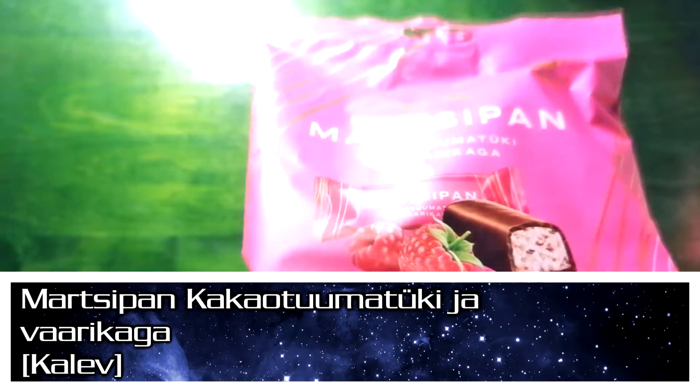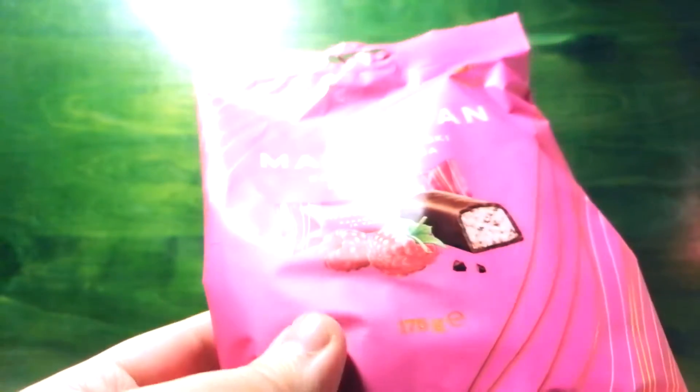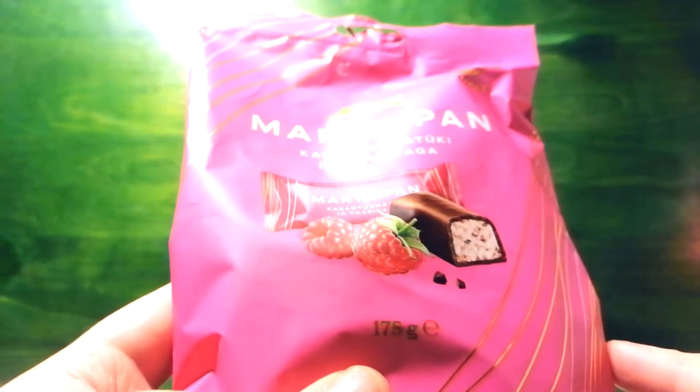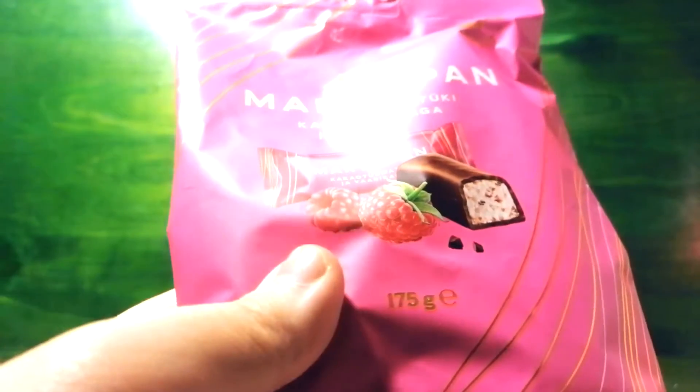As the second snack of this episode we have another new marzipan thing from Kalev. Just like the limoncello one, this is actually an entirely new product — it has not been on Kalev's rotation before in any capacity, but it is a new marzipan thing. These are candies: a marzipan candy with cocoa nibs, I think they're called in English, and raspberry pieces.